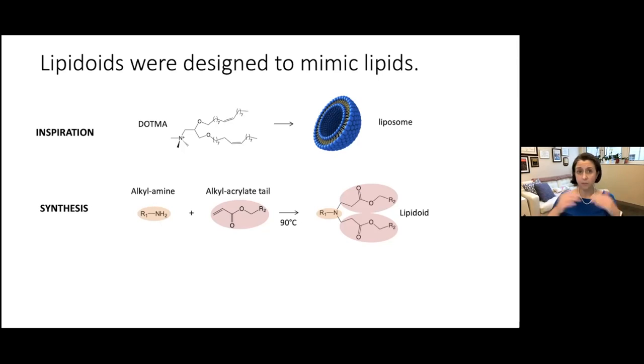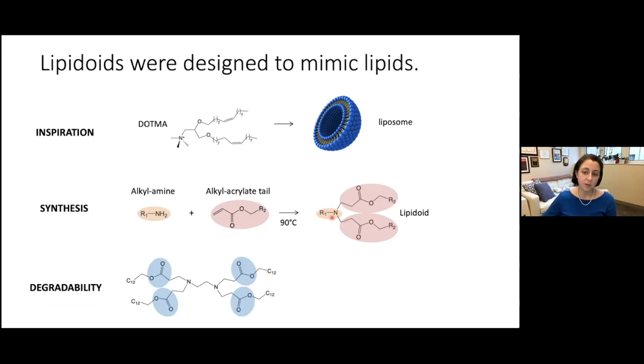You simply add the two ingredients into a scintillation vial with a stir bar, heat, wait a couple of days, and out the other side you get a product not too dissimilar from the cationic lipid. Depending on the amines used, you can have different numbers of tails — two or four, for example. Degradability comes from using acrylate materials, which leave esters in the final product that degrade under physiological conditions.